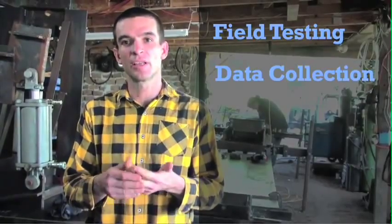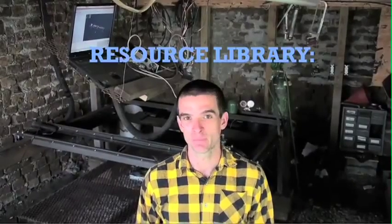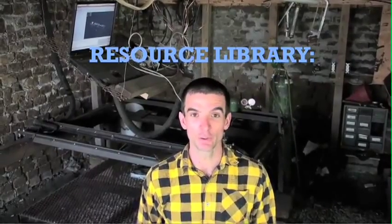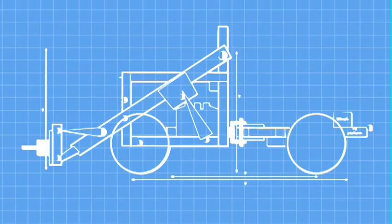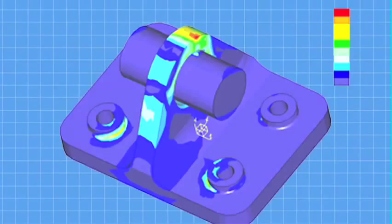Field testing, data collection, and full documentation — which makes replication a straightforward reality. We're promising a published library of instructional materials that for each machine will include the design rationale, 3D CAD files, 2D fabrication drawings, exploded part diagrams, and CAE analysis.